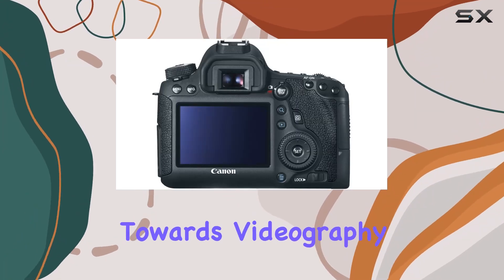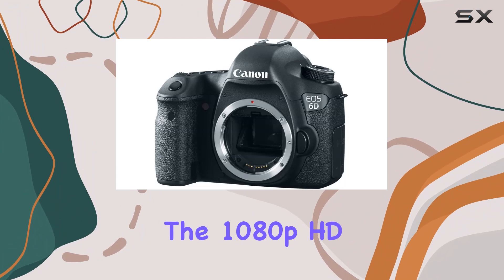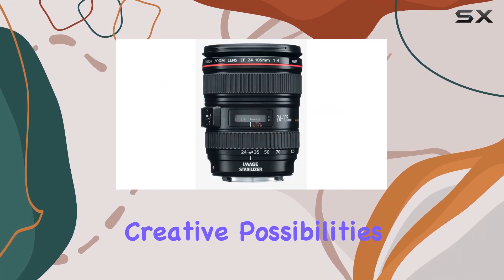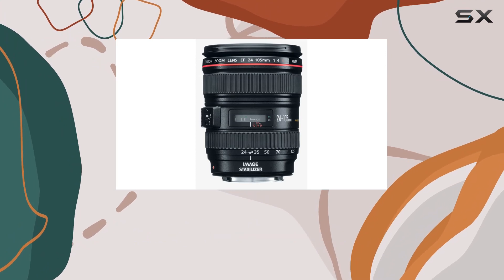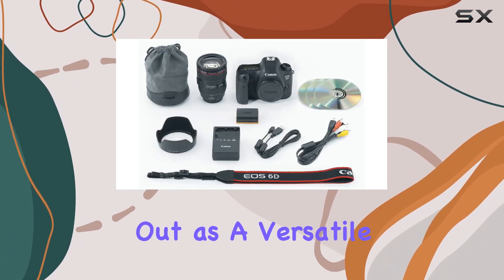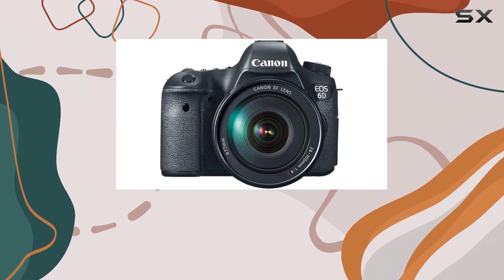For those inclined towards videography, the 1080p HD video recording with manual controls opens up a realm of creative possibilities. With multiple frame rates and full manual exposure control, the EOS 6D stands out as a versatile tool for both photographers and videographers alike.